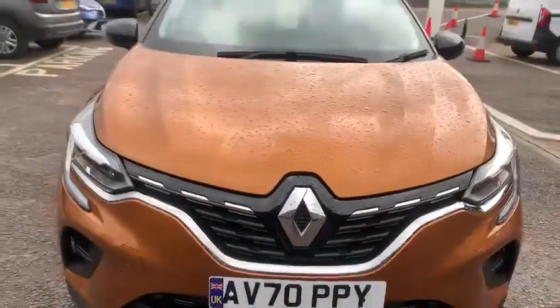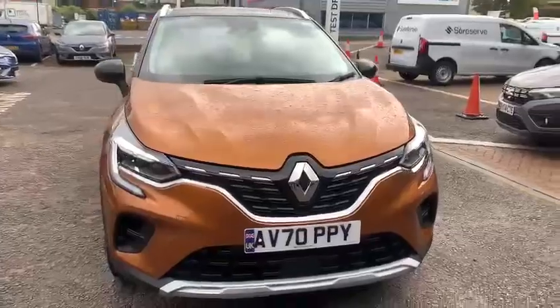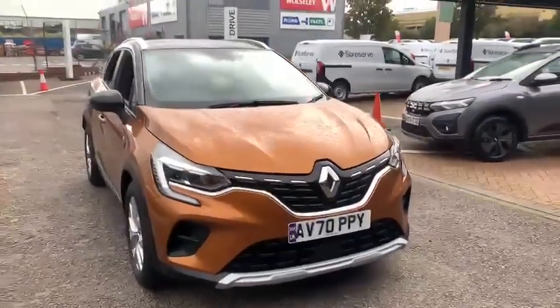Hello and welcome to John Banks Renault and Dacia in Ipswich. One of our latest arrivals is this 2020 Renault Captur.